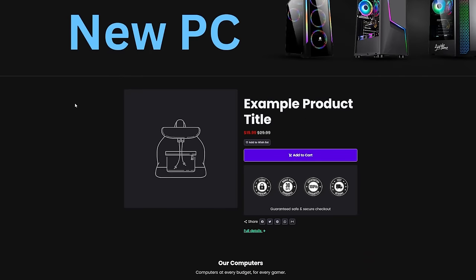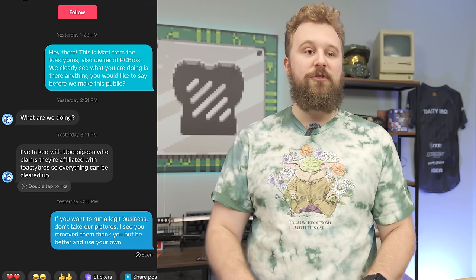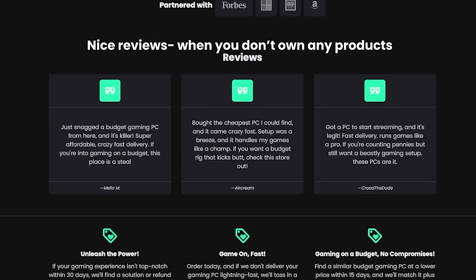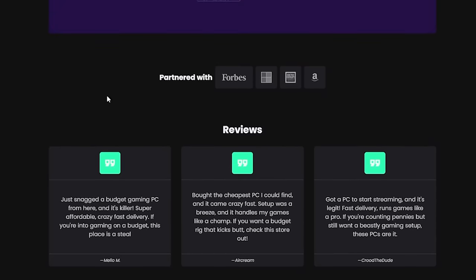Any final words before we sign off? We thought this was the end of the saga and figured you guys might have to take it into your own hands. But they actually ended up taking the pictures down — it just took quite some time. They messaged us asking 'What did we do wrong?' and then said a Discord member had told them they were associated with the Toasty Bros and that everything was taken care of. When I looked at the website, there is nothing left — the website's there but there are no pictures of ours or listings you can buy.